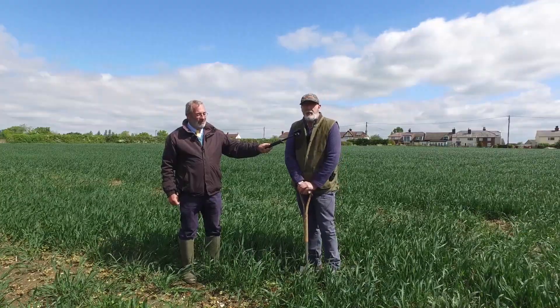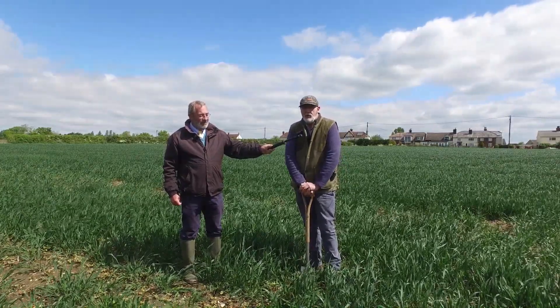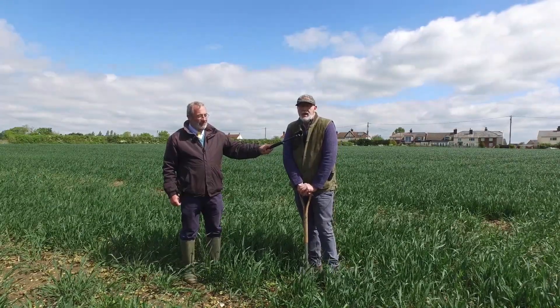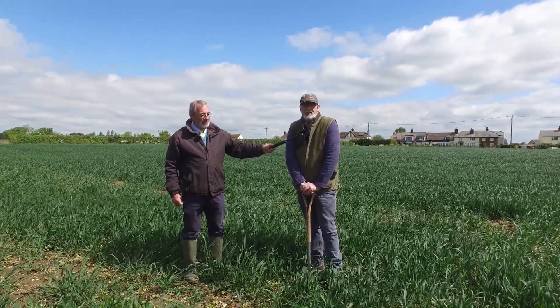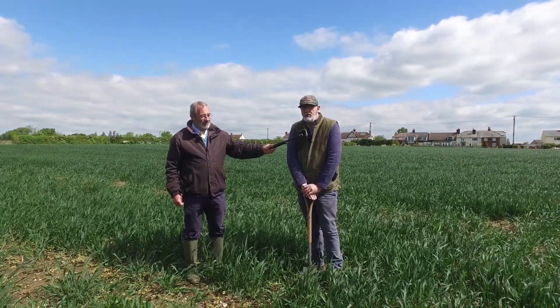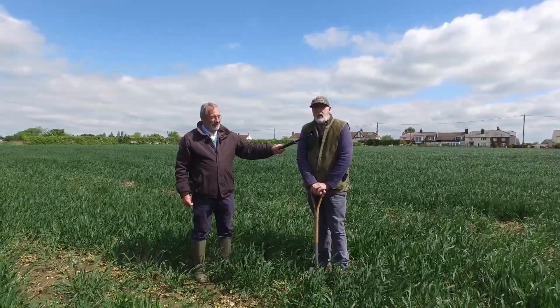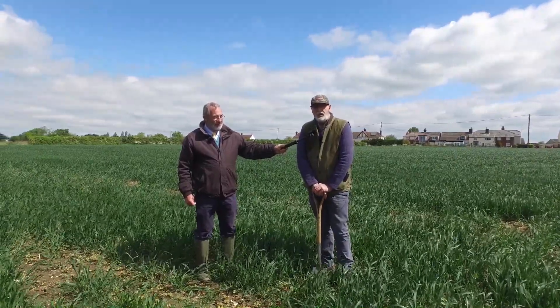We put in two individual mixtures: one was what we call our maxi cover crop and the other was our maxi inter crop. The inter crop contains some C4 plant — millet — because we drilled these covers in April last year.